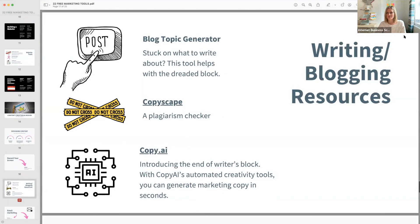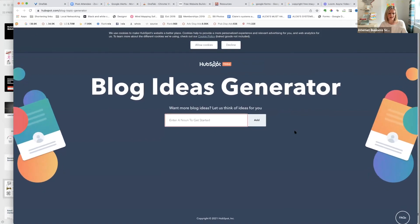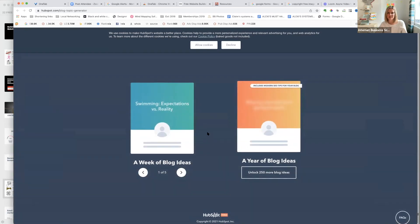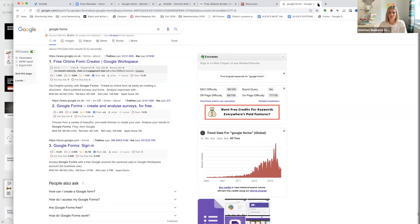Blog topic generator — if you're stuck on what to write, put in a topic like 'swimming' and it generates ideas: 'Swimming: Expectations vs. Reality,' 'Will Swimming Ever Rule the World?,' 'Swimming Explained in Fewer Than 140 Characters.' Use this to think about different angles for your blog content that are different from everyone else's.